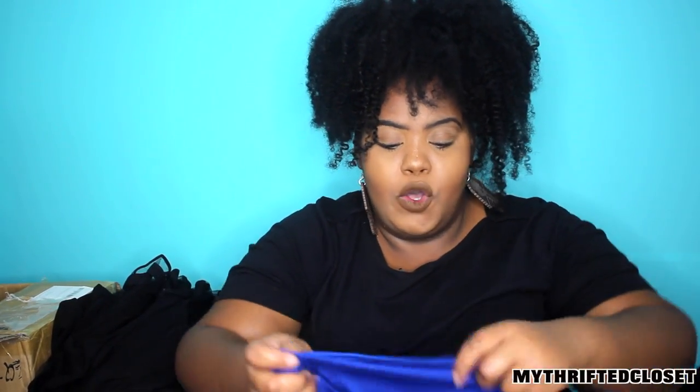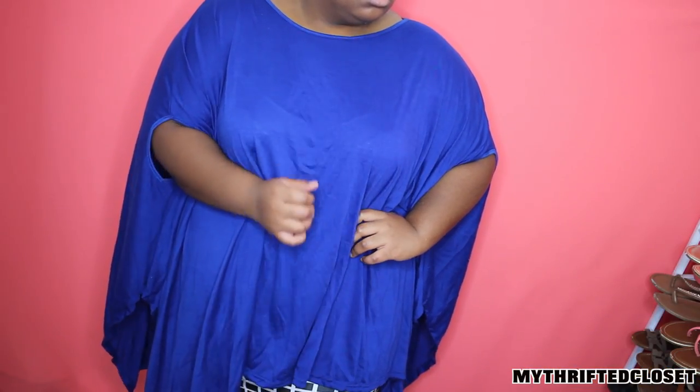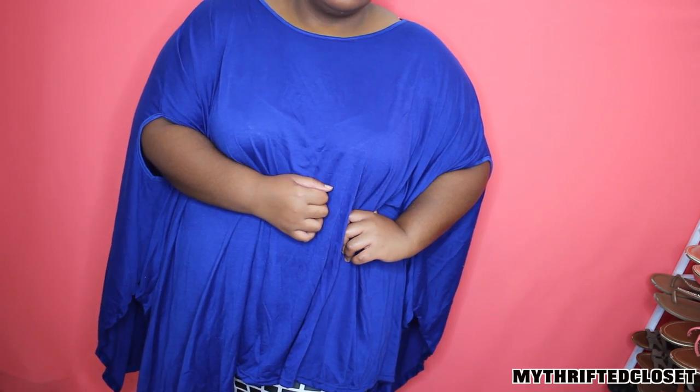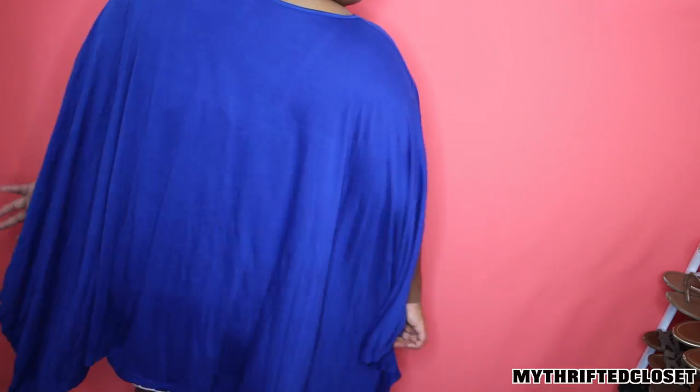Another top is a cobalt batwing top — it's like one of those exaggerated ones. This is my first time having one. This is in a size 3XL. I love it. I'm gonna wear it with some shorts and some sandals, or with my chucks. This is really cute — I really do like that.